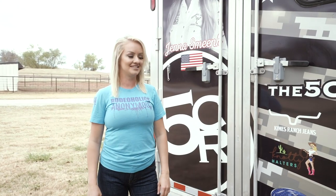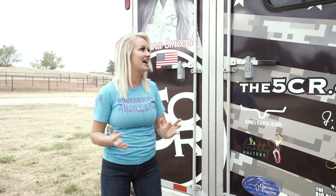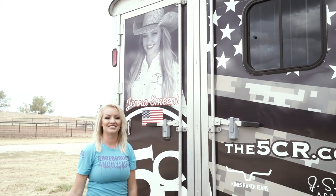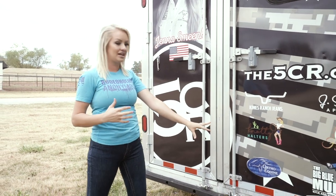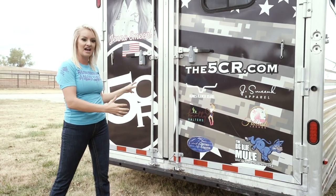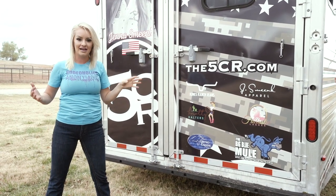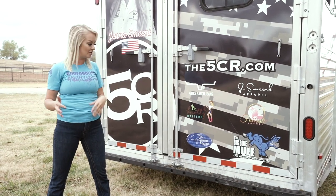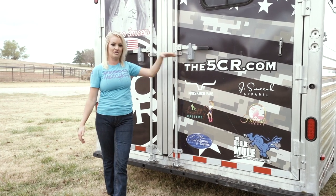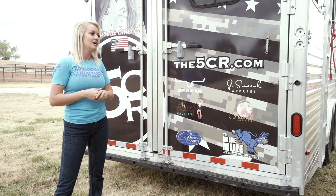Here we are at the back of my rig, which I'm super proud of. I've visualized since I was a little girl having my face on a trailer and it's finally come to fruition. Big Blue Mule marketing strategies out of Nampa, Idaho — which is where 5CR Trailers is — did this beautiful wrap for me, so when I'm going down the road it's basically like a moving billboard. I want to touch on these logos because they're all a huge part of what it takes to keep me going.